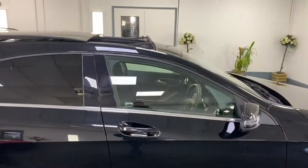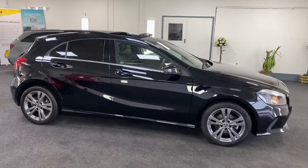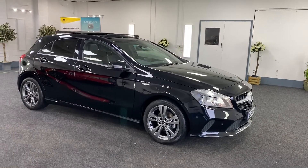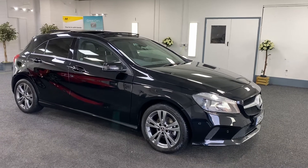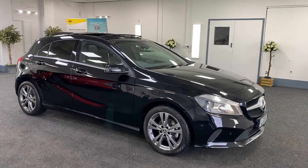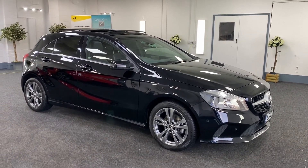Very low mileage. The car comes with service history and we'll carry out a new service and pop a new 12-month MOT on the vehicle. It also comes with 12 months AA breakdown cover, six months nationwide warranty. As mentioned, finance is available and we're also offering nationwide delivery, so please give us a call for a quote on both.